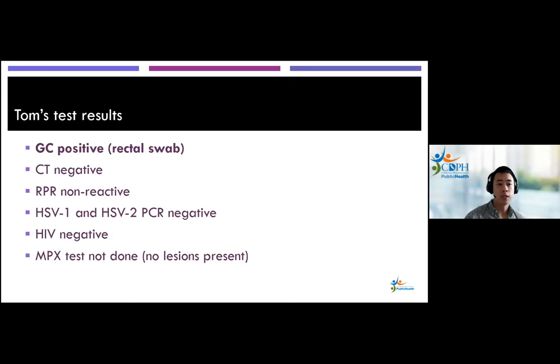You end up treating Tom with ceftriaxone and doxycycline. His test results come back with a positive rectal swab for gonorrhea. The rest of his STD testing came back negative, including HIV.